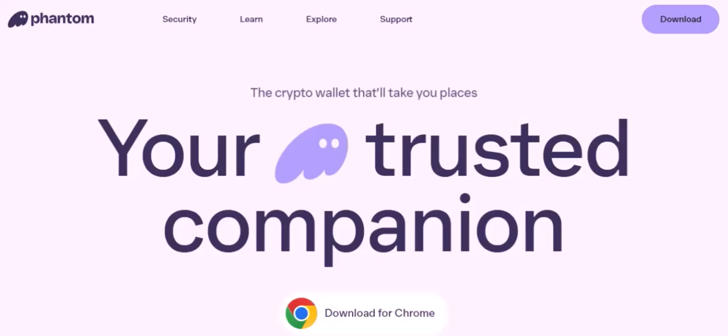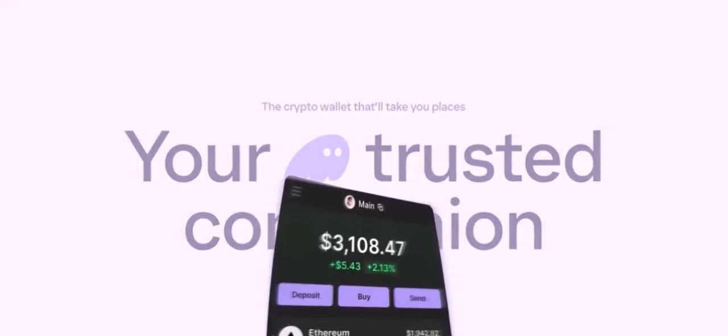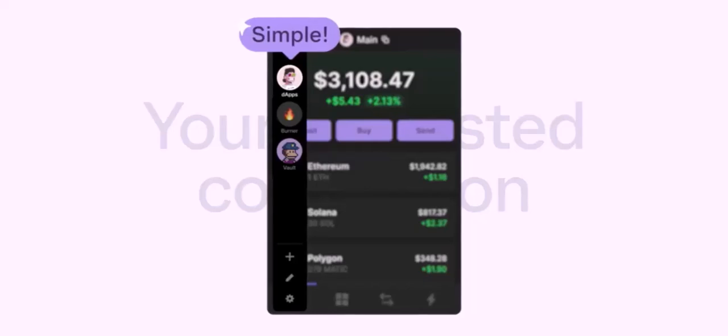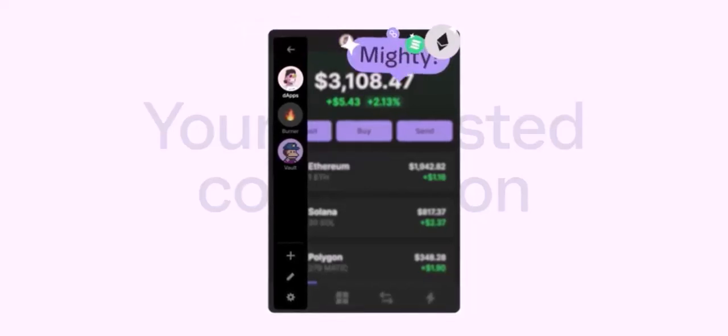Security concerns also play a role. Integrating a centralized payment system like PayPal with a decentralized wallet could potentially introduce security risks. Blockchains are designed to be secure and transparent, while centralized systems can be more vulnerable to hacks and data breaches.